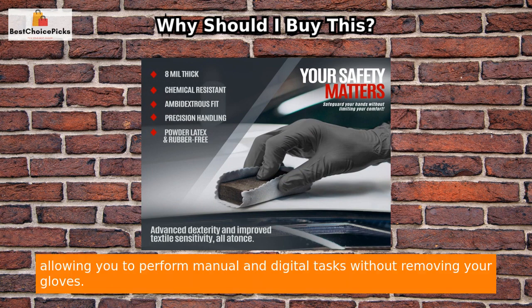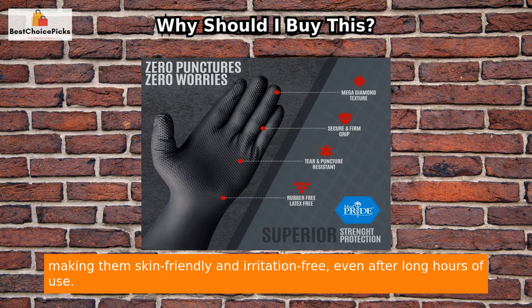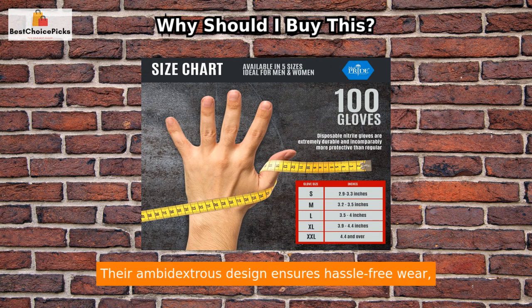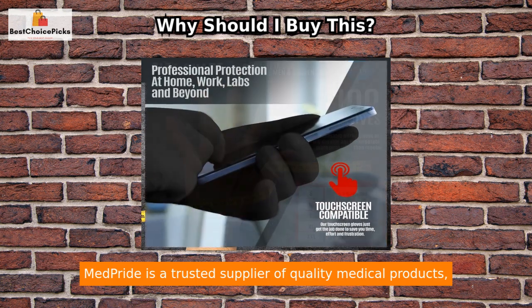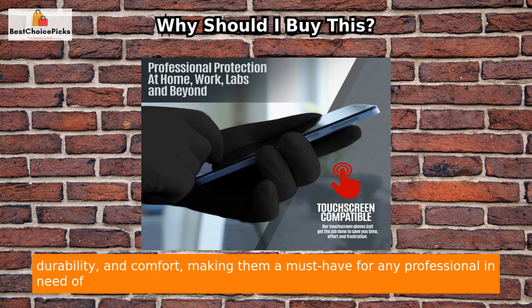They are even touchscreen compatible, allowing you to perform manual and digital tasks without removing your gloves. Additionally, the gloves are latex free, rubber free, and powder free, making them skin friendly and irritation free even after long hours of use. Available in a box of 100 or a bolt case of 1000, these thick nitrile gloves come in five sizes ranging from small to XXL. Their ambidextrous design ensures hassle-free wear, while their chemical resistant feature ensures complete protection against common chemicals. Med Pride is a trusted supplier of quality medical products.